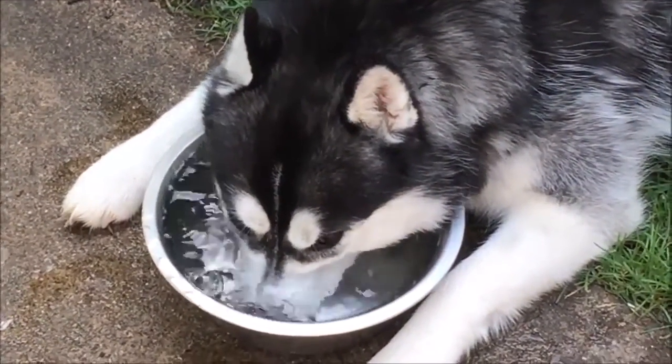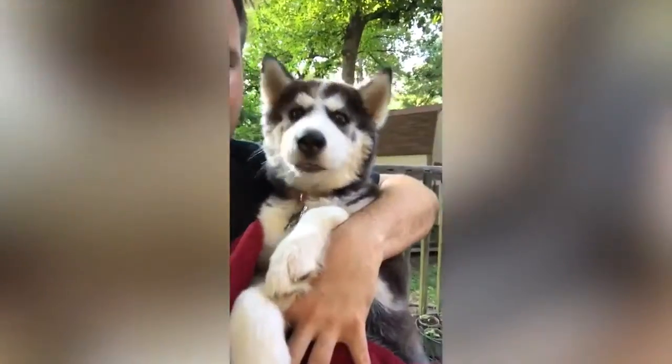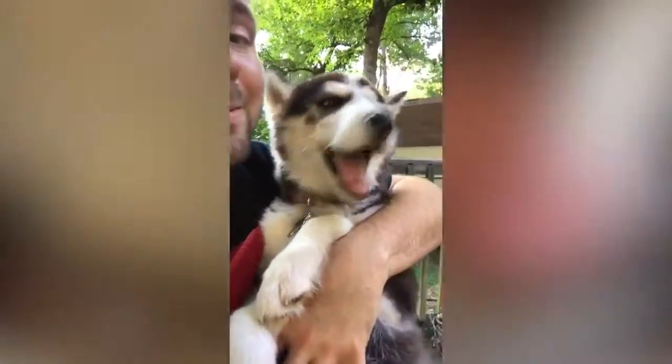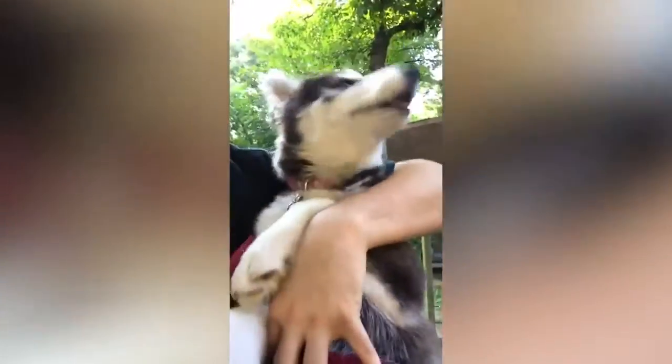It's very important to understand the distinction, however, between establishing yourself as alpha and bullying the dog into submission. These are not the same thing. Be sure you are respecting your pet and family member.